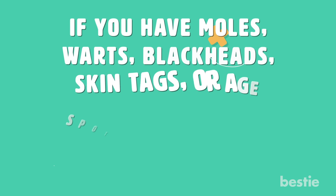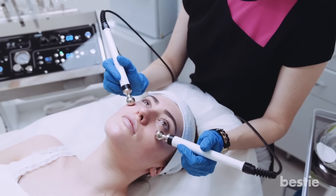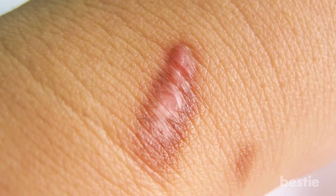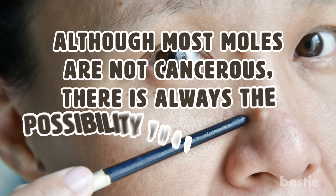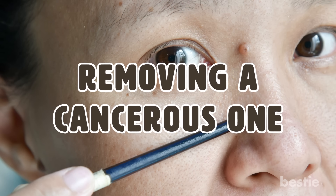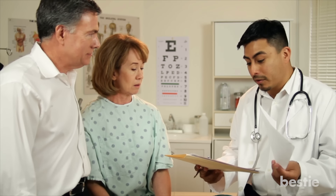If you have moles, warts, blackheads, skin tags, or age spots and want to remove them naturally for cosmetic reasons, you should speak to a dermatologist first to ensure that you are doing it safely and not putting your skin at risk. It's always best to seek advice from a professional before attempting to remove anything from your skin. Improper removal of warts or skin tags can leave scars, and although most moles are not cancerous, attempting to remove a cancerous mole yourself could allow cancer to spread throughout your body and even go undetected. It is always in your best interest to speak to a medical professional or dermatologist about your options.